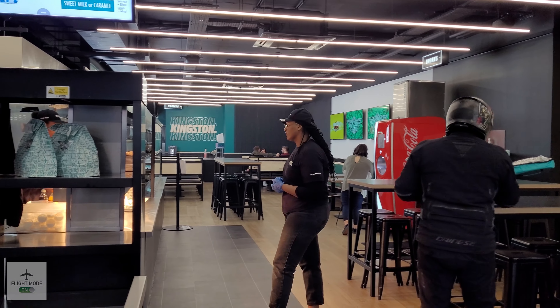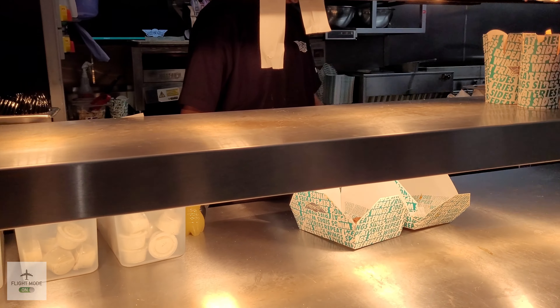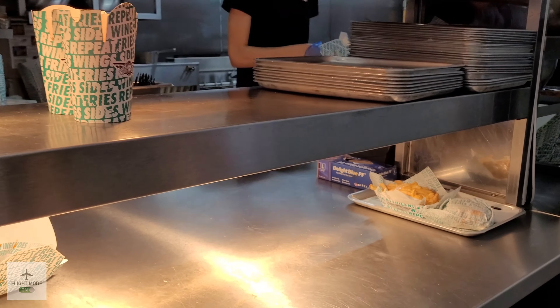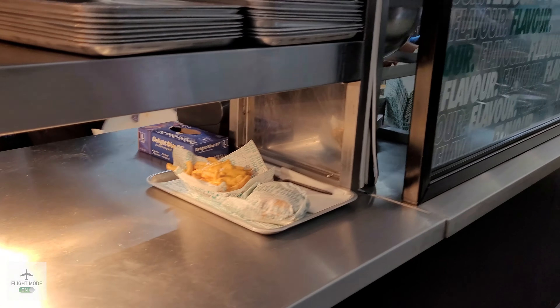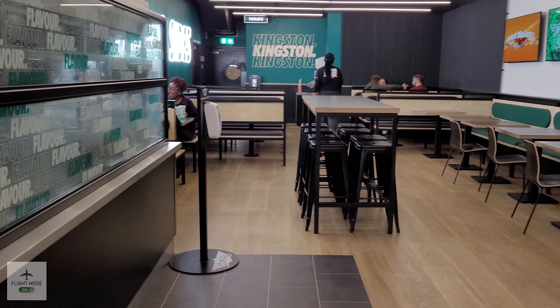I think it was last year or maybe the year before. Their food is fast food — similar to McDonald's or Burger King in terms of that level of food. It looks nice and clean here, which is always a good sign.